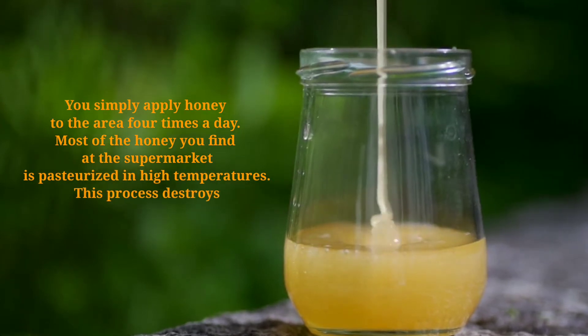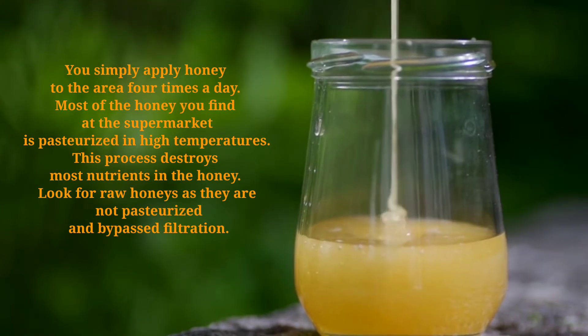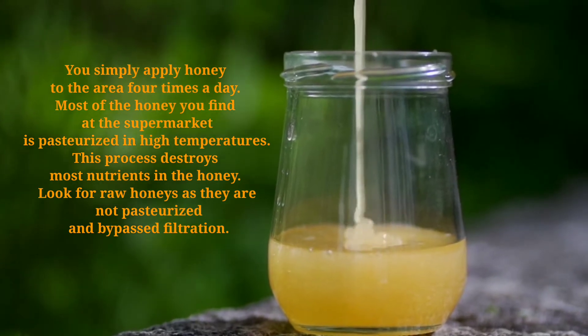Most of the honey you find at the supermarket is pasteurized at high temperatures. This process destroys most nutrients in honey. Look for raw honeys as they are not pasteurized and bypass filtration.